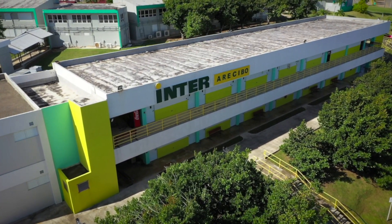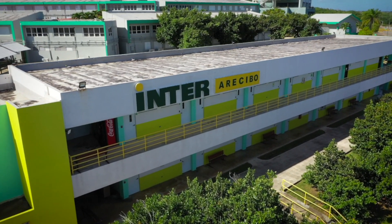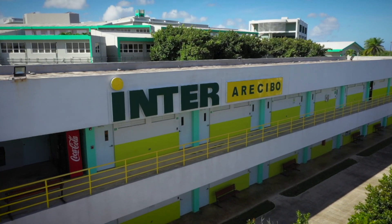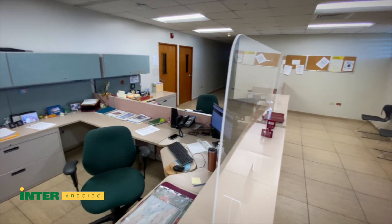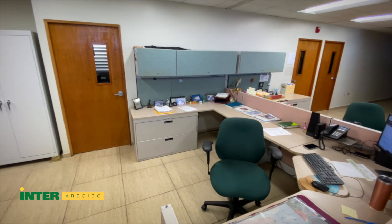The anesthesia department office is located in the Arecibo campus of the Inter-American University of Puerto Rico, in the second floor of Building E. There, students will be received by the administrative assistant and they will meet their chairman and faculty members.